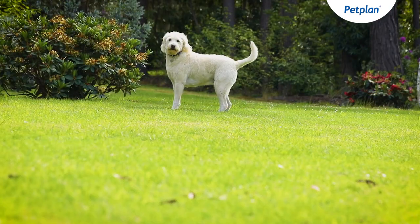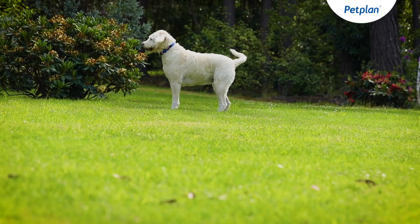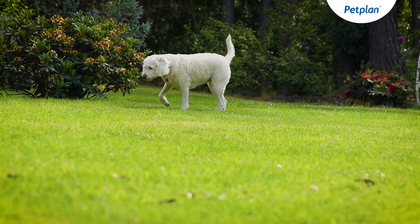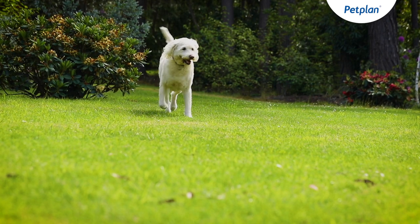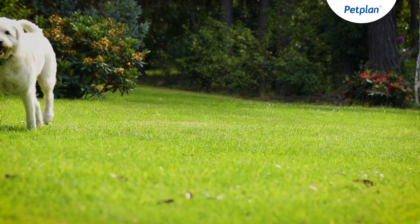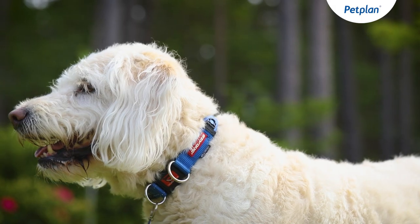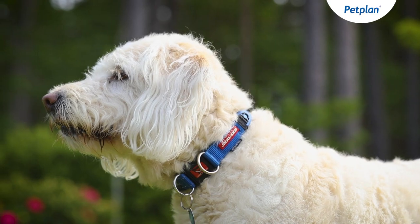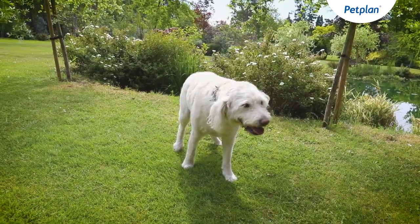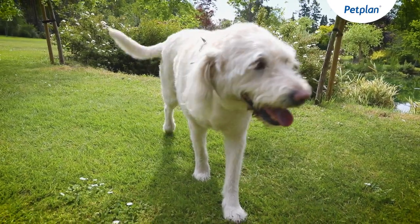Labradoodles generally live between 12 and 15 years, but they are prone to some medical conditions. The most common of these affect the joints — conditions such as elbow dysplasia and hip dysplasia result from an imperfectly formed joint, which can make them more prone to developing arthritis early in life. Also from the Labrador side, they tend to have great appetites and will eat virtually anything, which can make them more prone to eating things they shouldn't and sometimes getting stuck.